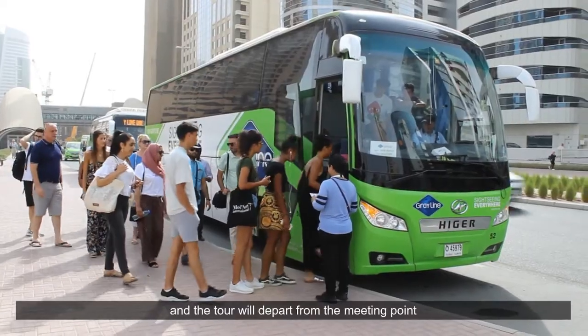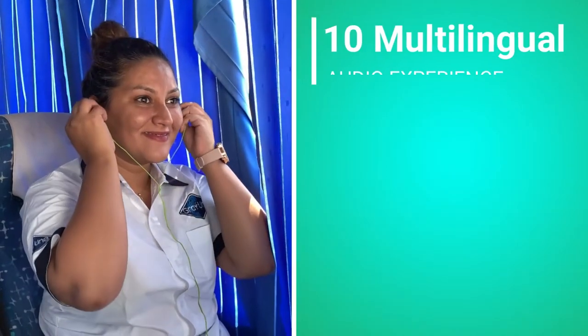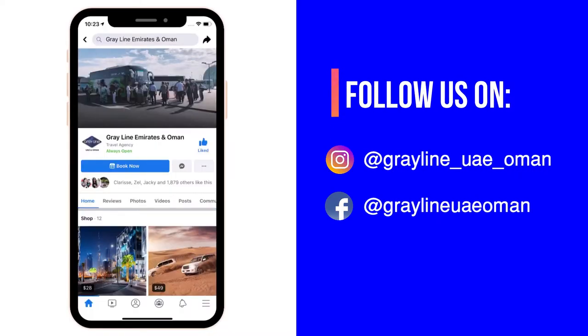Our staff will pick you up from your hotel, and the tour will depart from the meeting point with our Grayline bus. We offer a 10-language multilingual audio experience for your convenience, along with a professional English tour guide or driver guide.